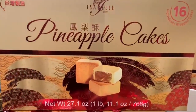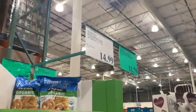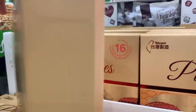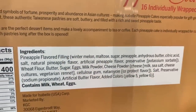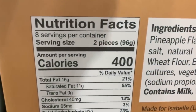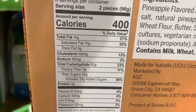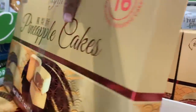Last but not least, I also found these pineapple cakes from the brand Isabel. They look very tasty, but I must warn you they are very calorie-dense. You get 16 individually wrapped cakes for $14.99. The ingredients contain milk, wheat, and eggs. For two pieces, it's around 400 calories: 16 grams of fat, 62 grams of carbs, 3 grams of protein, and around 29 grams of sugar.